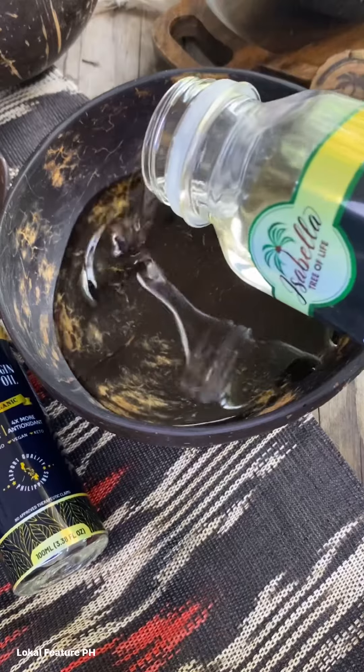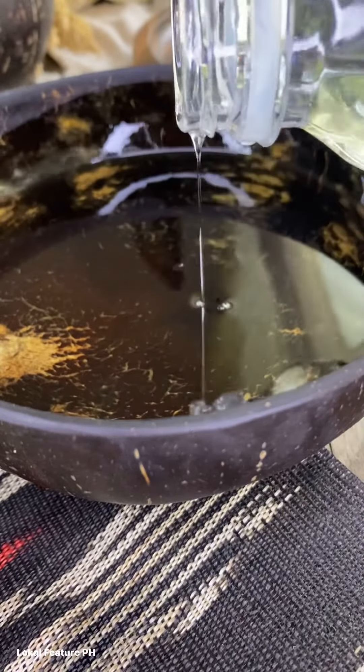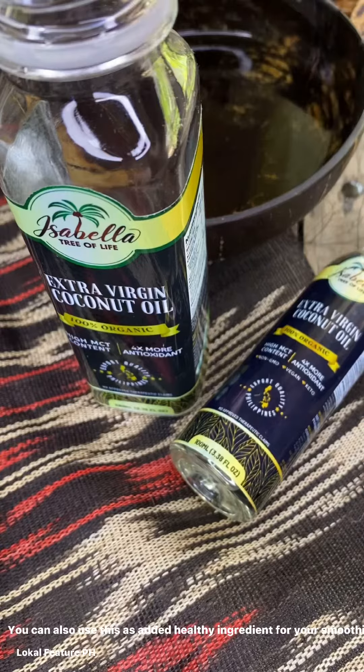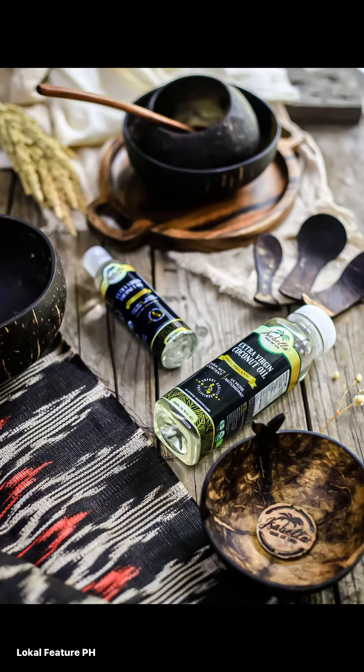It is recommended for use as a food supplement, for cooking or baking, and as a substitute for olive oil and butter. You can also add it to your daily coffee, smoothies, and salad dressings.